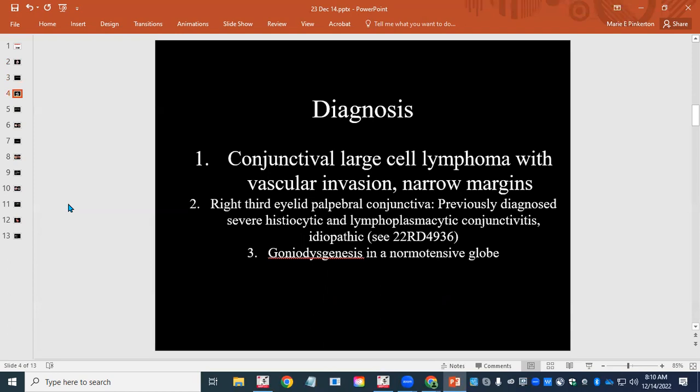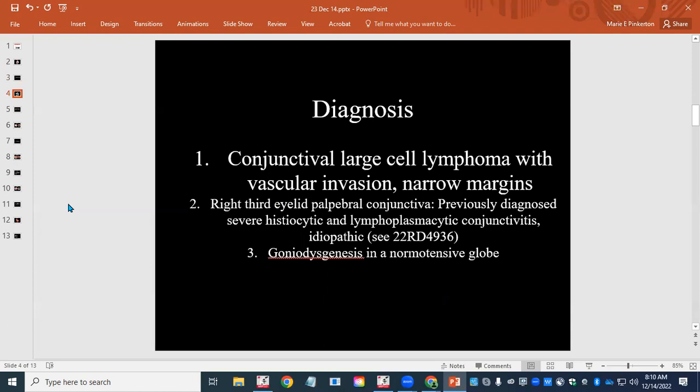The next case is from a black-footed ferret — a really interesting case. Black-footed ferrets are extremely endangered ferrets native to North America. This came from a conservation location and was one of eight in a litter born in June. Of the eight kits, four had unilateral micro-ophthalmia, and seven had corneal opacification, cataracts, and/or persistent pupillary membranes. This kit had micro-ophthalmia and corneal opacification that didn't allow them to see inside the globe in the right eye, along with some periocular swelling, and they enucleated.